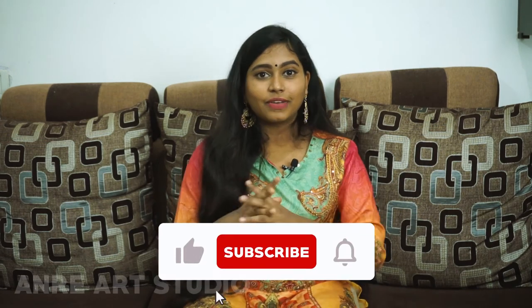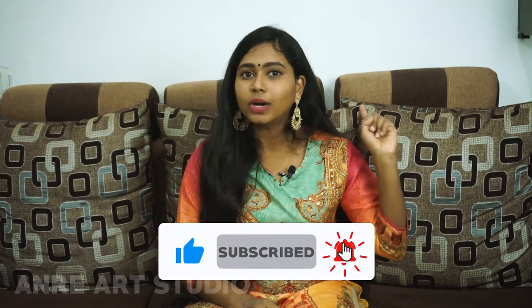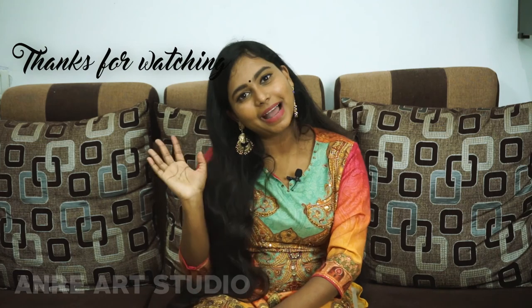Please like this video, share with your friends and families, subscribe to our channel, and click the bell icon. Please watch another video. Until then, stay curious, stay creative. Bye bye!